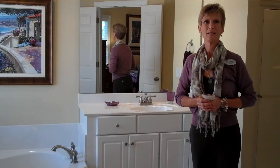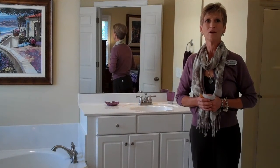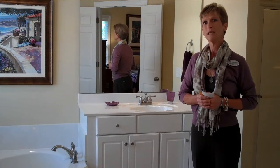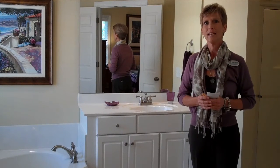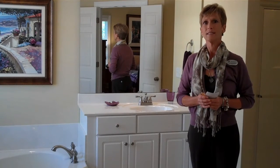Hi, my name is Trish Maziers. I'm a listing agent with ERA Wilder Realty in Northeast Columbia. Today we're in Lake Carolina to give you a few more tips on setting the stage and getting your home ready to sell.